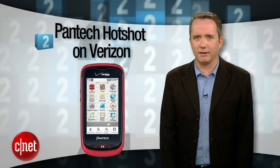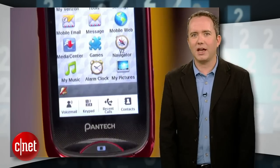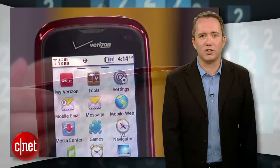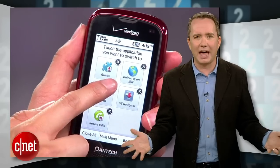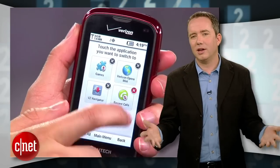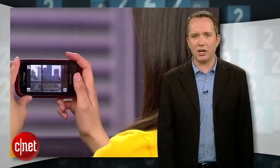Coming in at number 2, the Pantech Hotshot on Verizon. The combination of slow processor and cheap touch screen make this thing so bad at navigation and typing that you kind of have to laugh — unless you bought one, in which case you're probably enrolling in anger management classes.